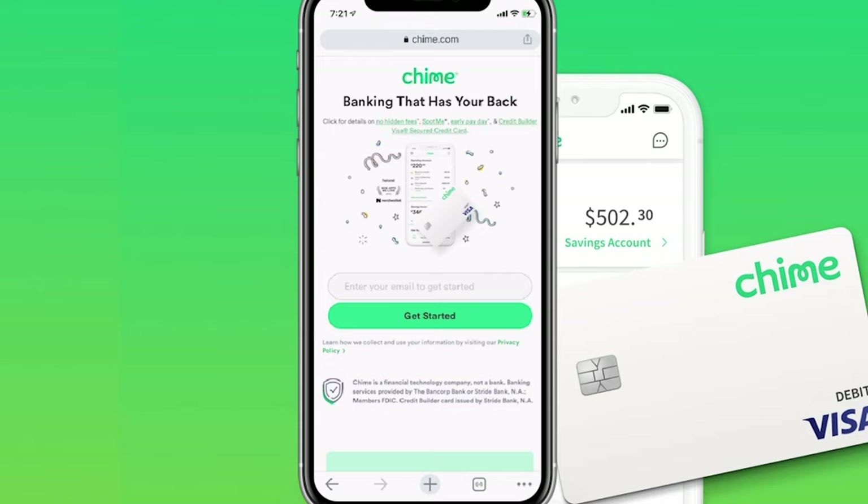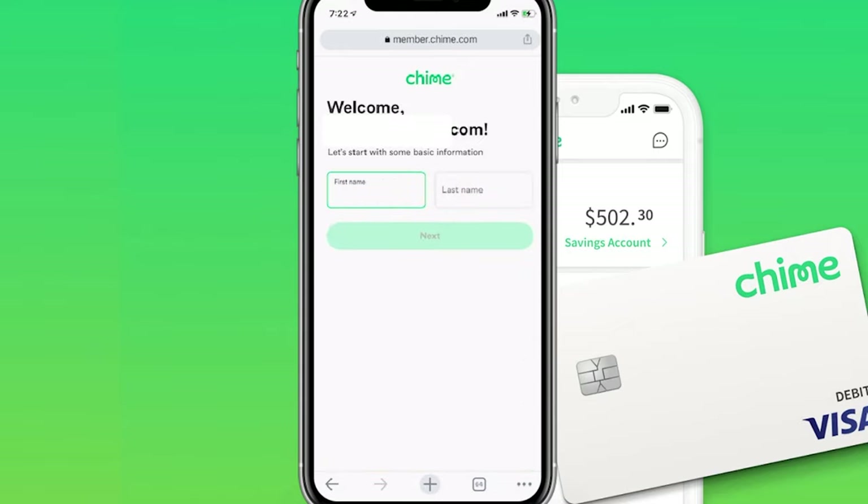From here, it's going to ask you for your first and last name. Make sure you put your legal first and last name when going through this process. We're going to click on the Next button once that gets highlighted.